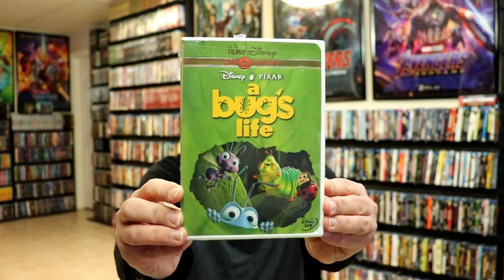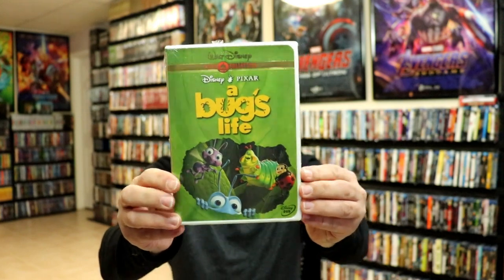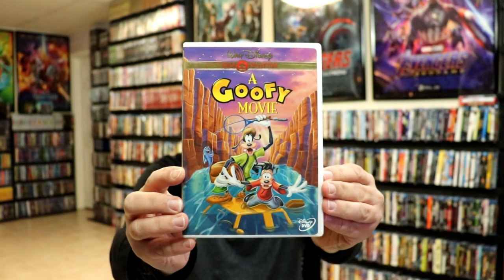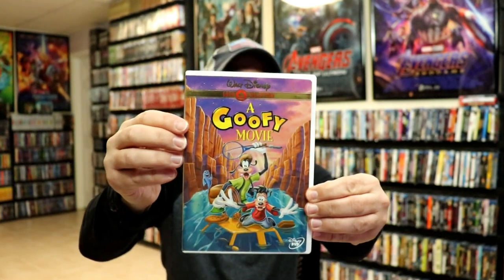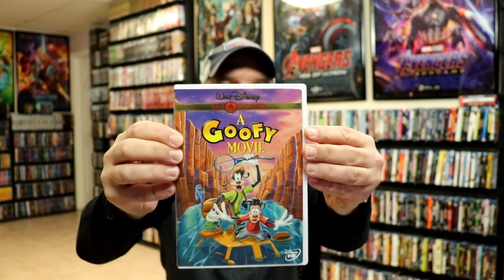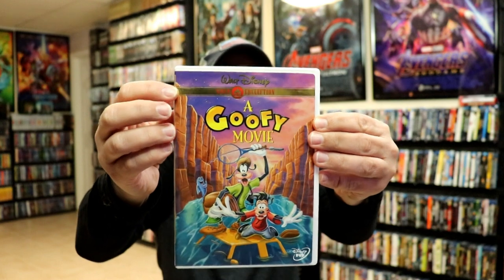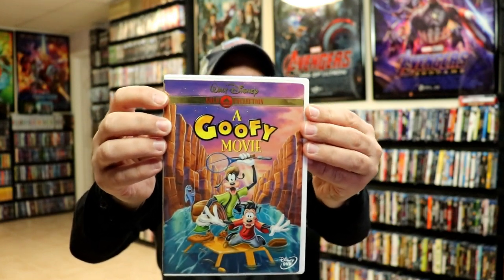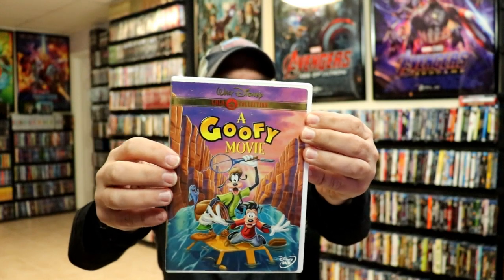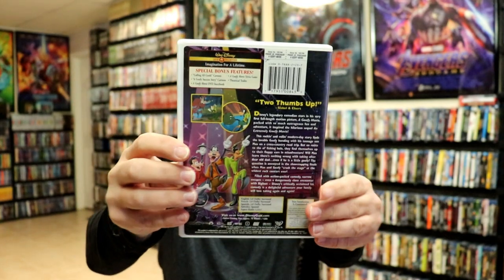First up we have A Bug's Life. Really nice — I really enjoyed this movie. Next up we have A Goofy Movie. Since this one is not sealed up, I'll show you a little bit about it. It does have a foil gold collection banner at the top. All of these will have this banner at the top. Some will be in foil and then some will just be flat, and I'll point that out whenever that one comes up. Really nice looking artwork on these collections.